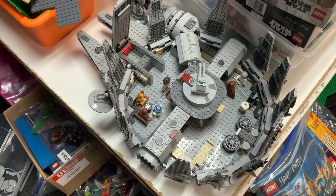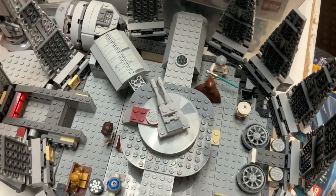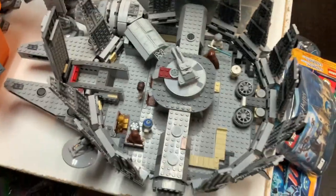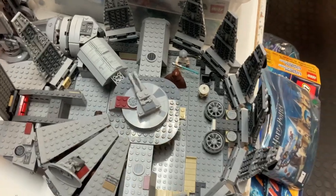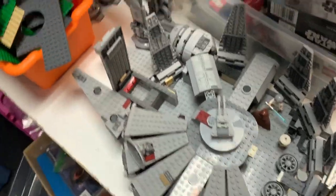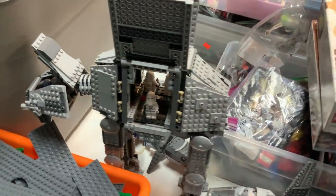You've got what looks like a Millennium Falcon right here — this looks like an older version of it, you can see all the individual opening pieces. It's a slightly older version but still a good version. Got an AT-AT up here — very nice.